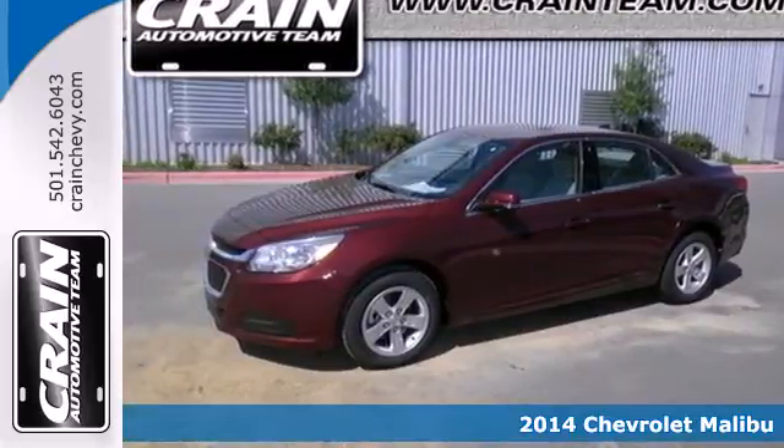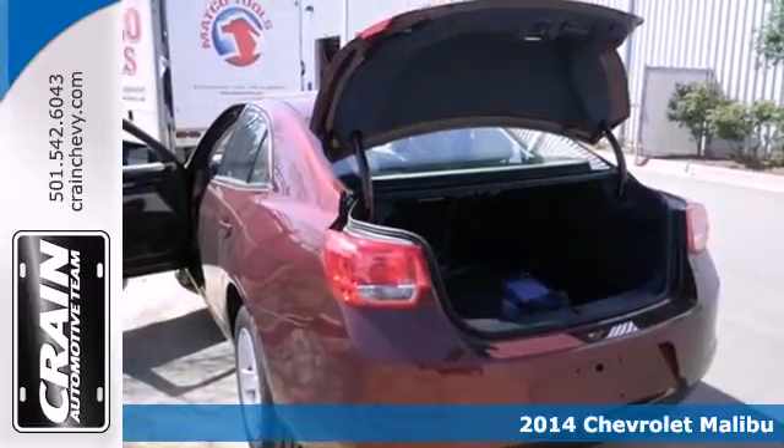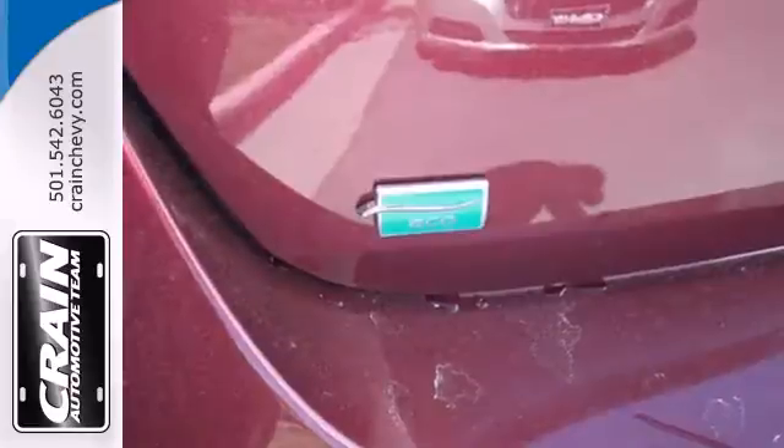It's a 2014 Chevrolet Malibu. It balances attractive styling, smart tech amenities and fuel efficiency. A solid suspension gives it a smooth ride and impressive handling.